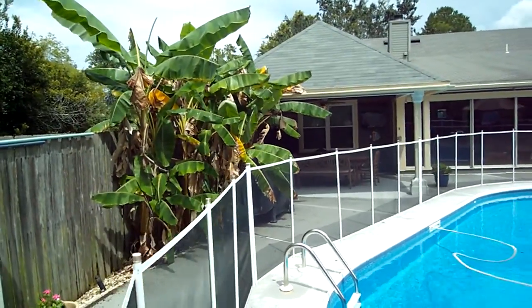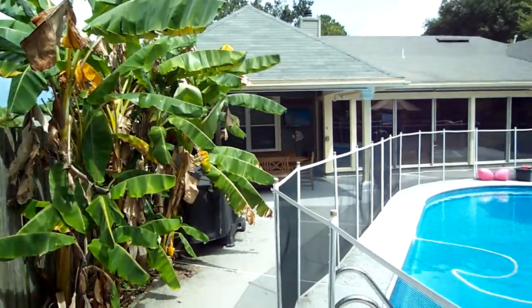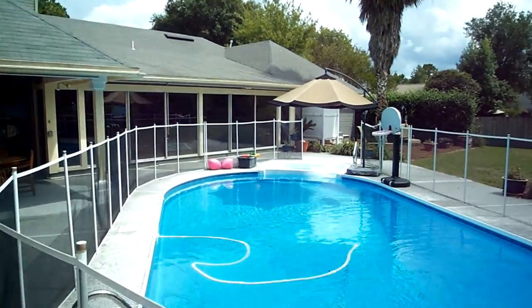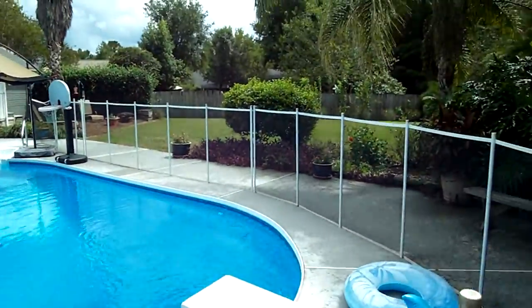Here on the left is your banana grove — there are some small bananas growing there. It's such a private neighborhood; everything is very quiet and all the neighbors are fantastic.